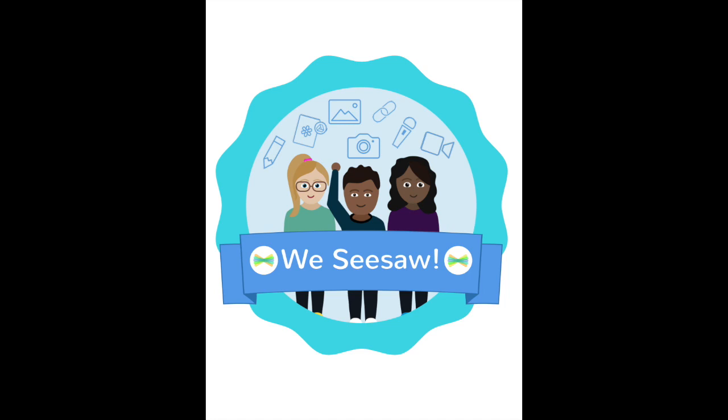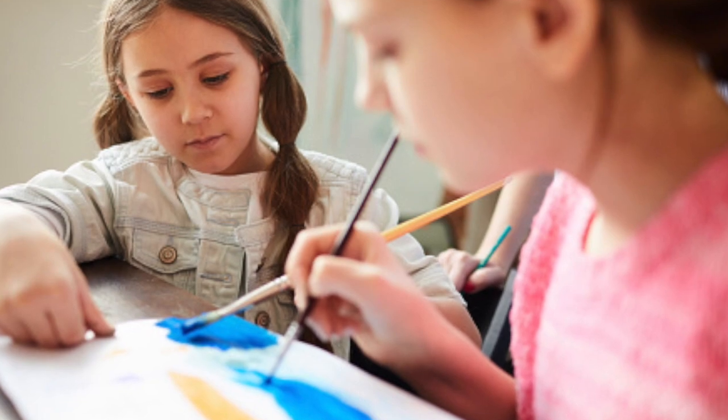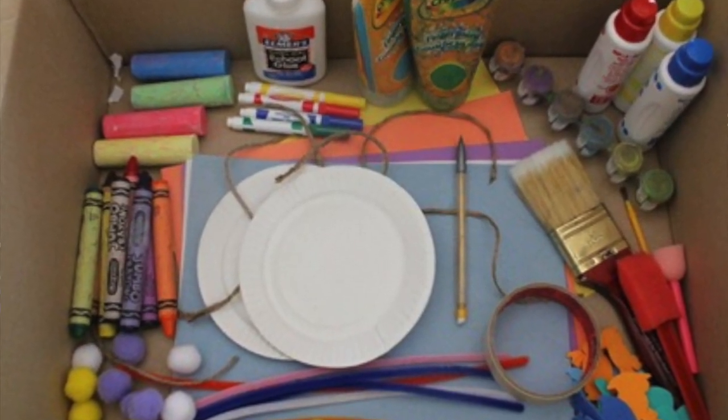Next week I'll provide instructions on how to have your child show me via Seesaw what they've been working on. In the meantime, this week have your child look around the house for a place that they would like to make art in, gather some materials in a box and put them in that spot. This will become your child's art studio — and it could also become your art studio if you choose to make art with your child, which I hope that you do.